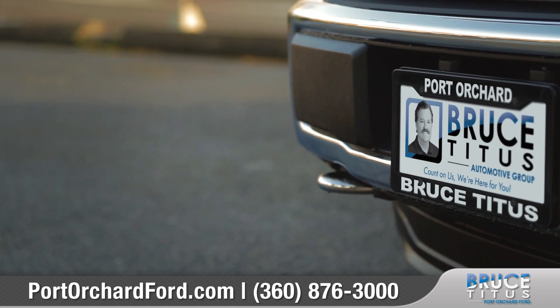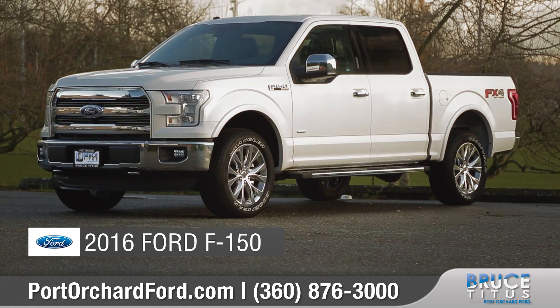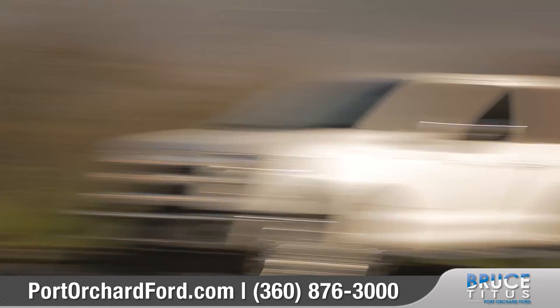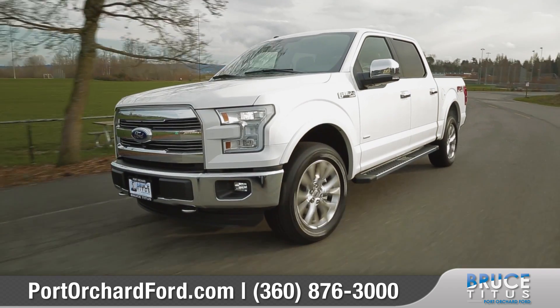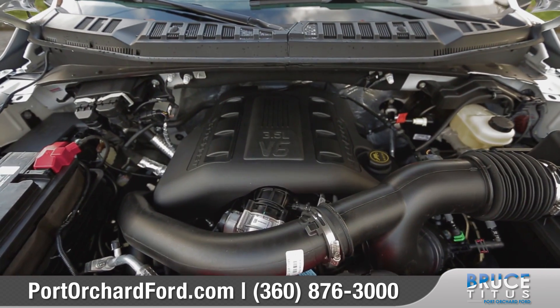Count on us for the real deal at Bruce Titus Port Orchard Ford. Today we'd like to talk about the 2016 Ford F-150 — built Ford tough. The 2016 Ford F-150 is more capable and more efficient than ever before. Come with us as we take a closer look.